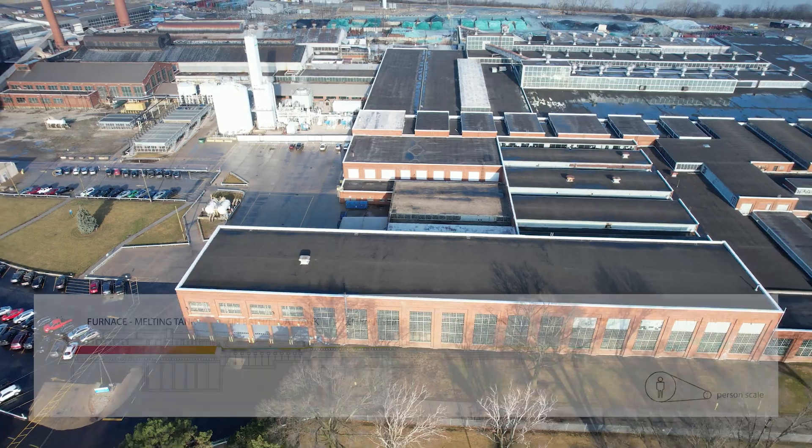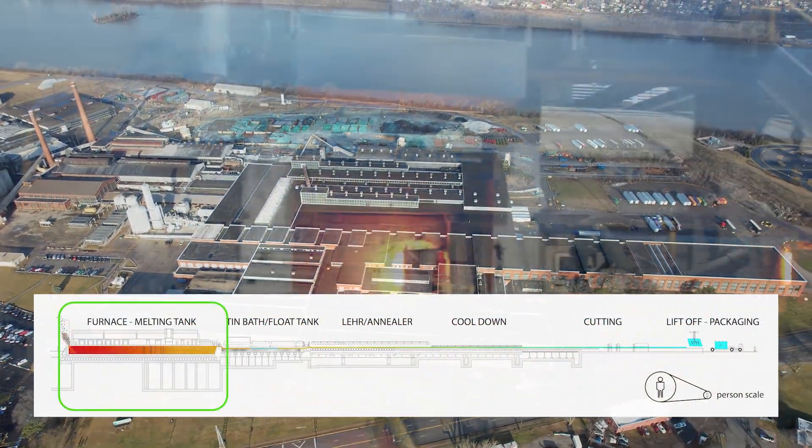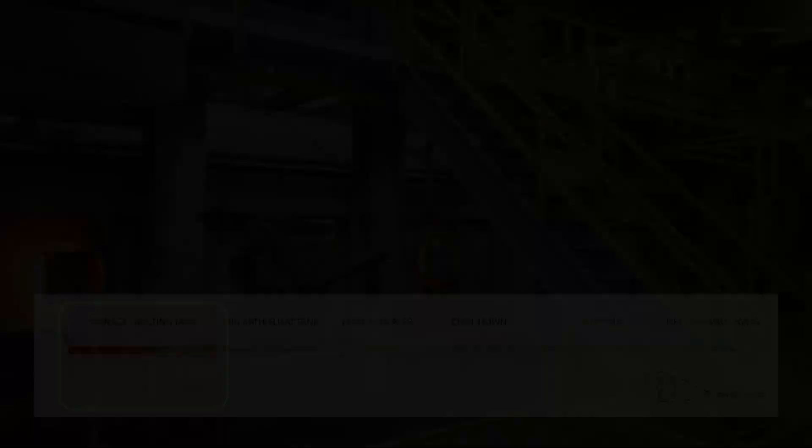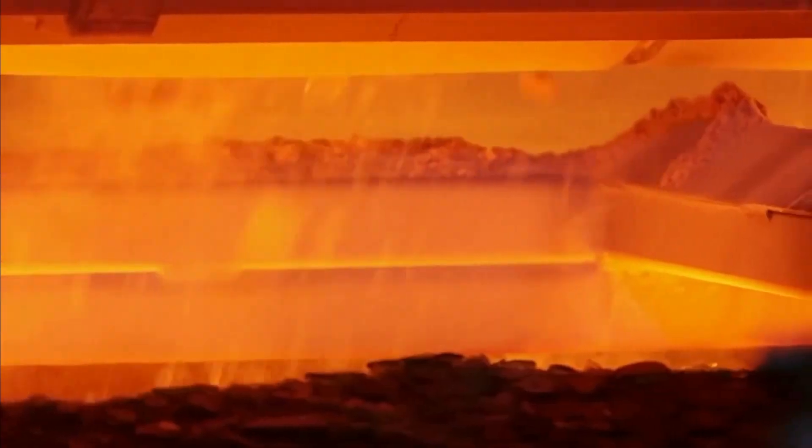This is the glass line. To keep this video simple, let's divide the line into a few different parts. This is the furnace — this is where all of the raw materials are mixed together and melted at about 2900 degrees.